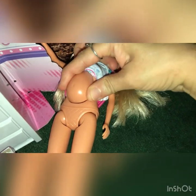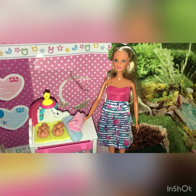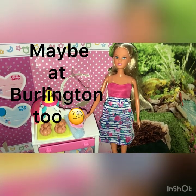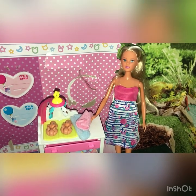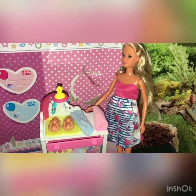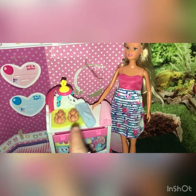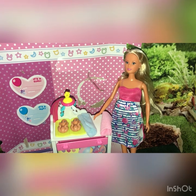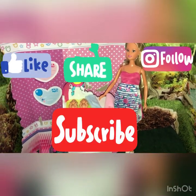I would recommend these dolls to everybody. You can find these Steffi Loves at discount stores like TJ Maxx, Marshalls, maybe even Didi's Discount and City Trends. I don't remember if I've seen them there, but I would definitely check all the discount stores to see if you get lucky and find a Steffi Pregnant doll. I had never seen the one with twins before, so this was pretty cute. Thank you all so much for watching — please like, comment, share, and subscribe. Bye!